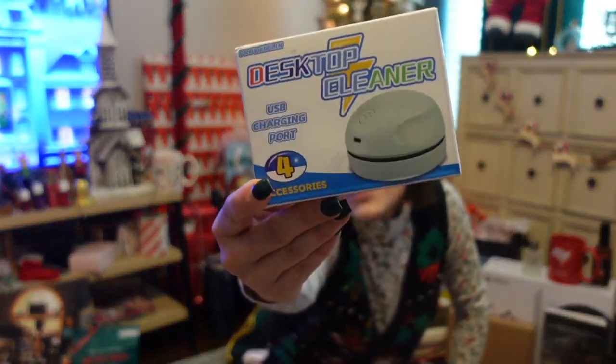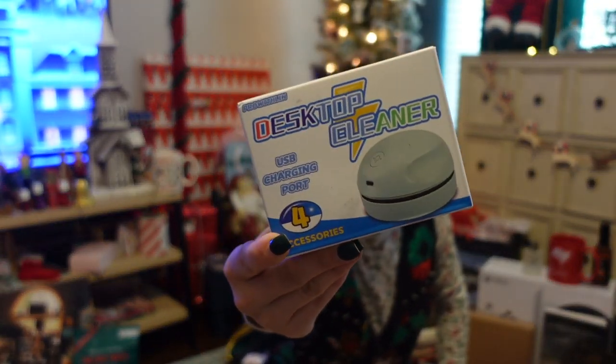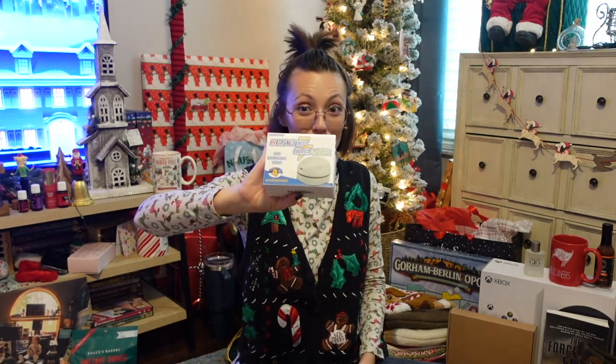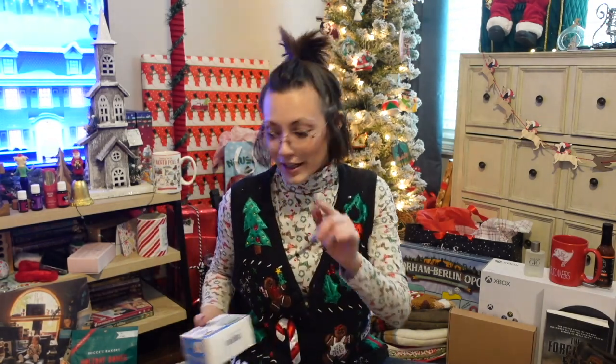For my desk, I also got this little desk vacuum — a desktop cleaner. It's a little handheld, so you just take it and go around your desk. We're gonna put this to use very very soon.